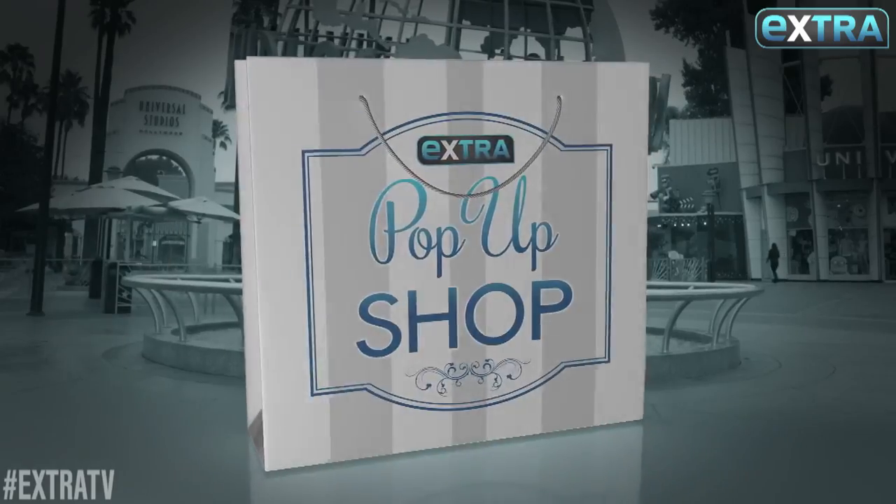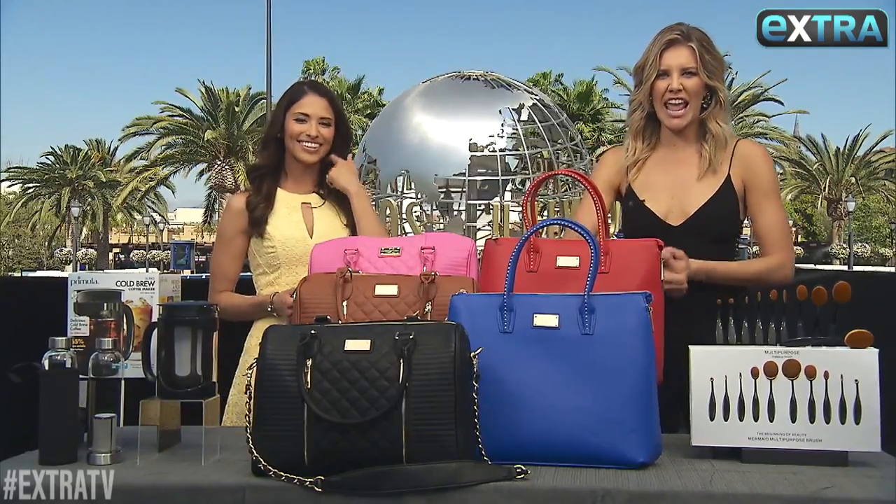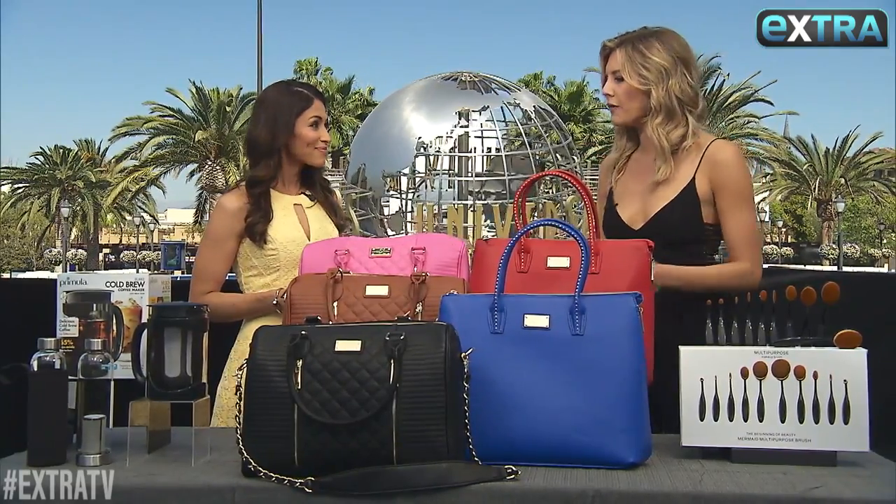We are back again in Extra's pop-up shop with the beautiful Jessica Bilt Cheese. And for all kinds of deals at extra-exclusive prices, what do you have for us today, honey?